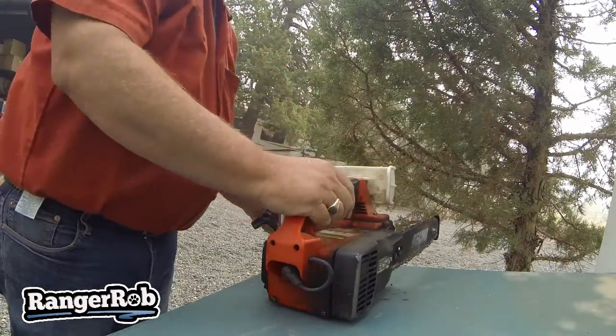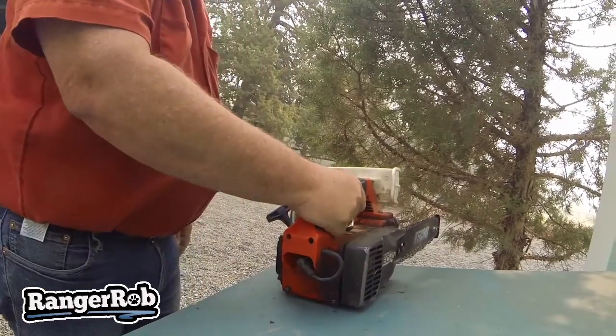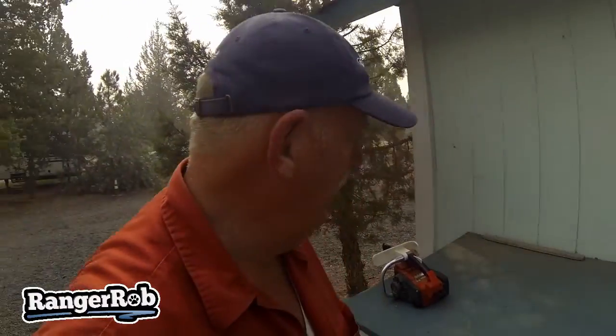Forgetting that this is a two-cycle engine, I don't have to check the oil. It definitely needed fuel, and I managed to spill plenty, so I'm doing good so far. Holy moly, it seems like this little bugger works! I need to get some gloves and safety glasses and we'll get this going. I don't know how old this chainsaw is, but it fired up pretty fast. Alright, let's get to work.